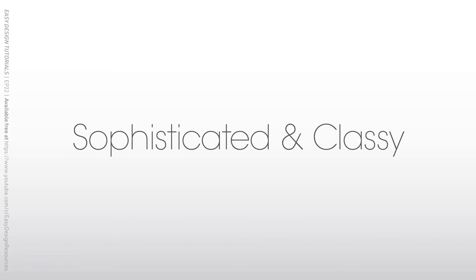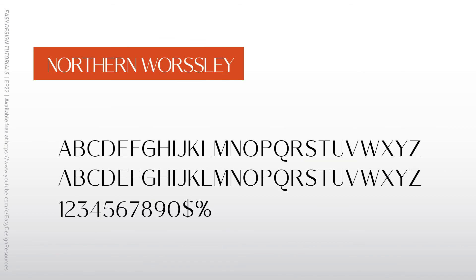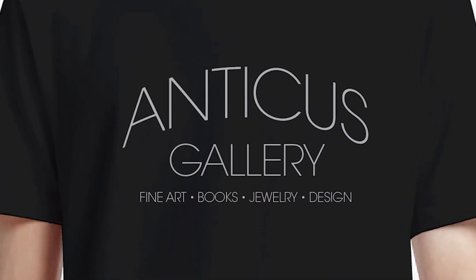Sophisticated fonts tend to be simple and light. Each of these fonts gives a more upscale feel to the design. If I were Anticus Gallery, it'd be a tough choice, but I think I'd go with Avant Garde. It's very elegant without being overstated.